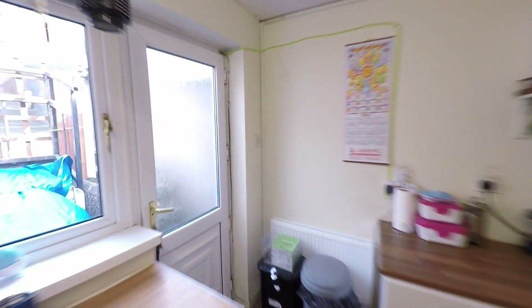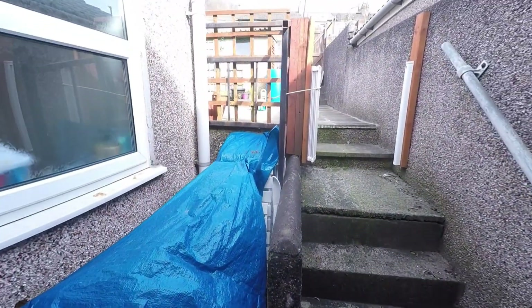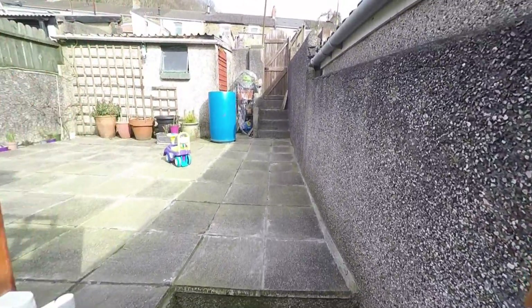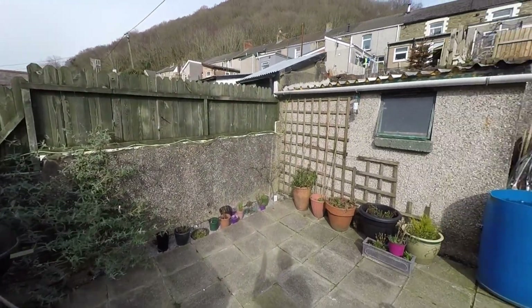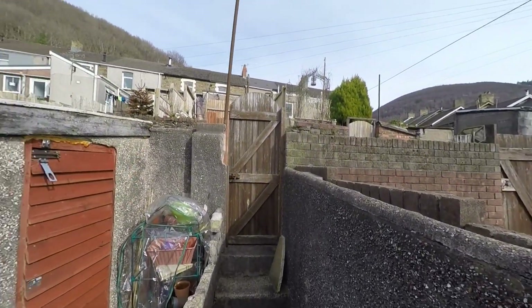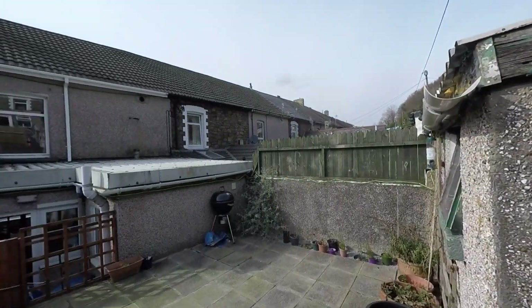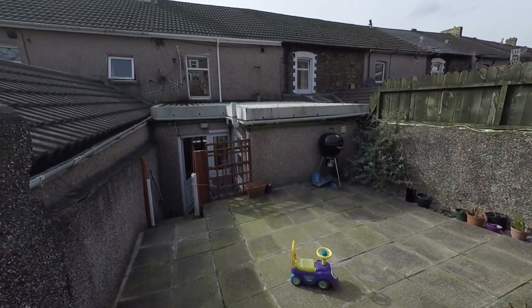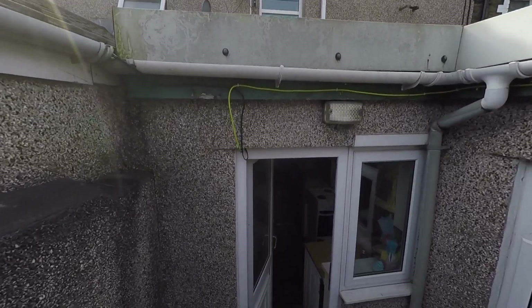Taking ourselves back out through the kitchen, we can now access the enclosed garden to the rear by stepping out to a small area with a couple of steps. We have a fully enclosed patio area, some secure outbuilding storage, and gated access which takes us out onto the lane for pedestrian access from the rear. It's a nice enclosed garden with plenty of space for entertaining and outdoor dining.